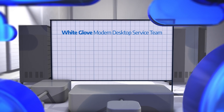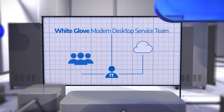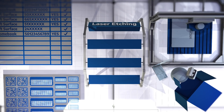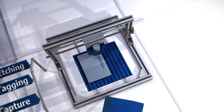From there, our White Glove Modern Desktop service team will work with you to develop a proof-of-concept, or pilot, that best meets your organization's needs. Connection can also provide additional time-saving services like laser etching, customized asset tagging, serial number capture, and kitting and custom packaging.